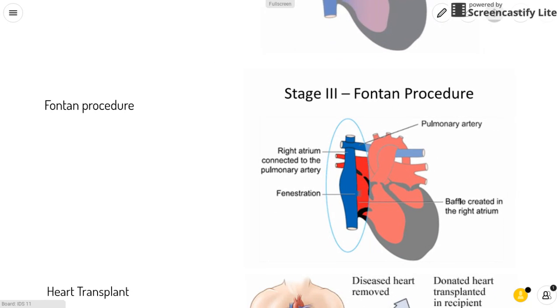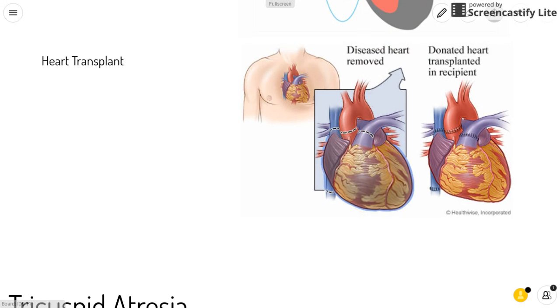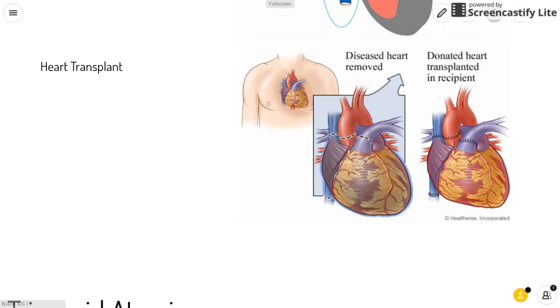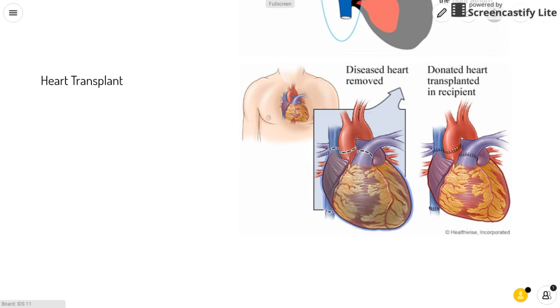Another procedure is the Fontan procedure, which allows most blood coming to the heart to flow to the pulmonary artery. It is a continuation of the Glenn procedure, where you create an opening from the right atrium to the vena cava so more blood can flow to the pulmonary artery. Last but not least is heart transplant surgery. If the heart is too damaged to repair, surgeons will remove the diseased heart and put in a donated heart, which will help the patient survive.